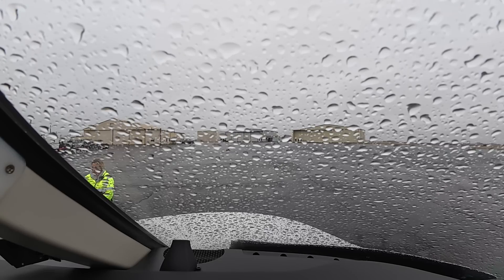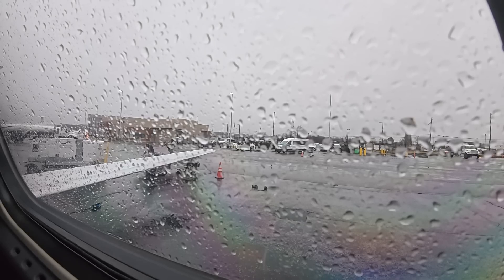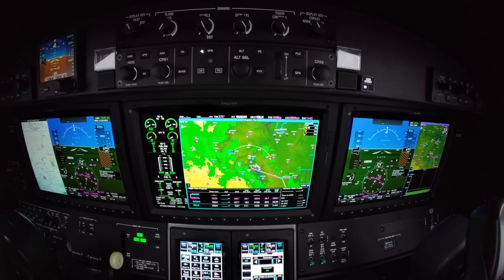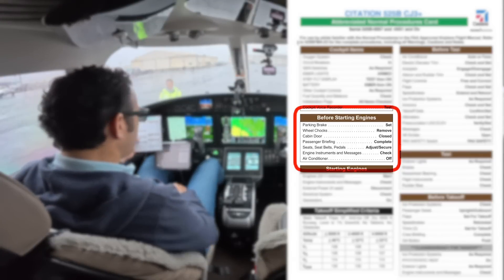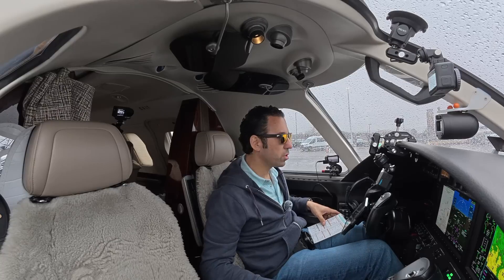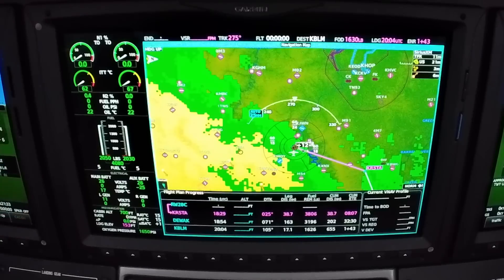Cockpit items are complete. Before starting engines, parking brake is set, wheel chocks are going to be removed, cabin doors are closed, passenger briefing is complete, seatbelts are secure, engine instruments have been checked, air conditioner is off. We are going to start engine number one.